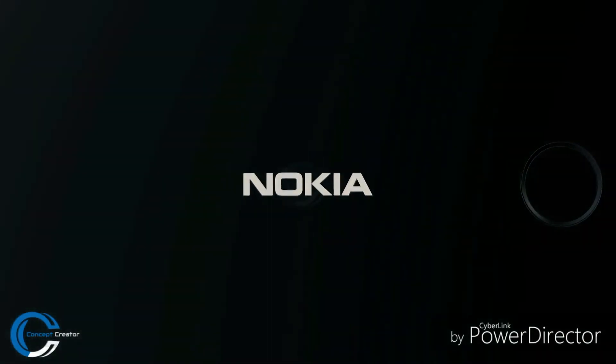Nokia is evolving from 1 to 10. Tell me your thoughts about this in the comments down below. I will see you guys tomorrow. Peace out.